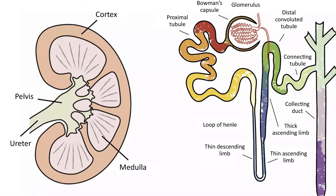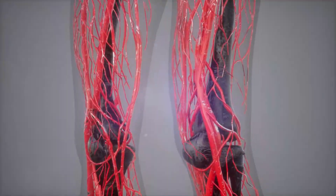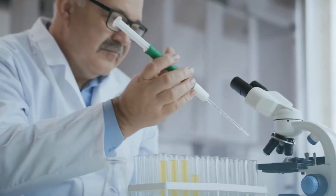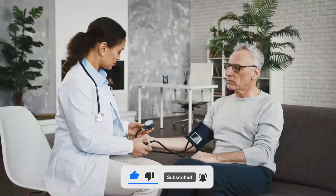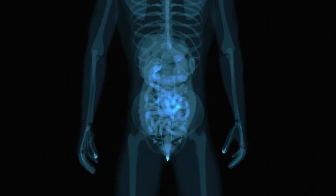Each of your kidneys has about 1 million nephrons — small structures that filter waste from your blood. Diabetes can cause the nephrons to thicken and scar, making them less able to filter waste and remove fluid from the body. This causes them to leak a type of protein called albumin into your urine. Albumin can be measured to help diagnose and determine the progression of diabetic nephropathy. The exact reason this occurs is unknown, but high blood sugar levels and high blood pressure are thought to contribute. Persistently high blood sugar or blood pressure levels can damage your kidneys, making them unable to filter waste and remove water from your body.